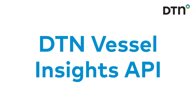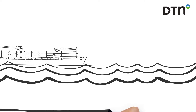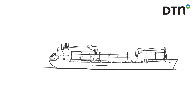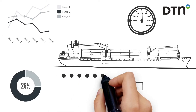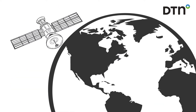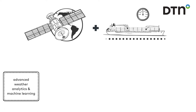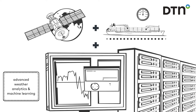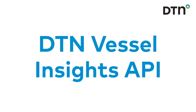DTN Vessel Insights delivers operational intelligence via a scalable API that seamlessly integrates into your business applications. We incorporate data from multiple sources, including vessel characteristics, sea state, and our own advanced weather analytics and machine learning, so you can trust that you have the information you need to calculate true vessel performance.